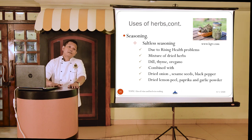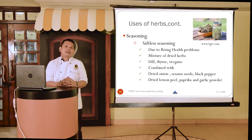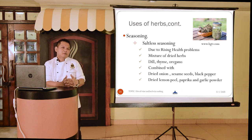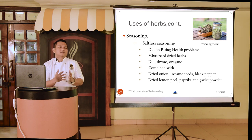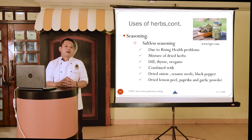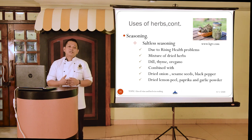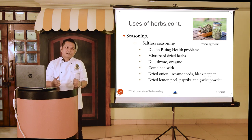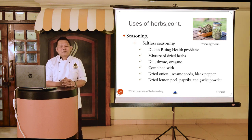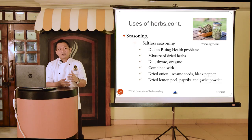Herbs can also be used to make different types of seasonings. One example is saltless seasoning — for people who are health conscious and want to reduce sodium intake — which is a mixture of flavorful herbs like dill, thyme, and oregano combined with aromatic ingredients like dried onion powder, sesame seeds, black pepper, dried lemon peel, paprika, and garlic powder. It can be drizzled or served as a condiment, much like the dry herbs and chili flakes served alongside pizza.